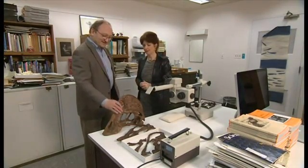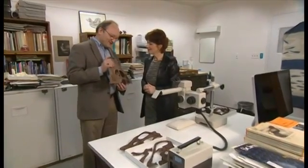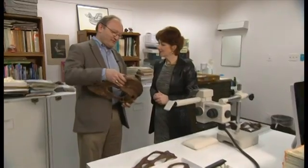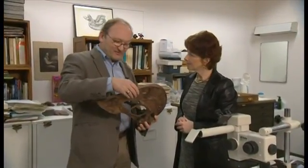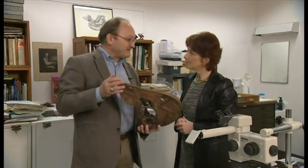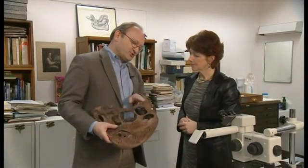So Hans, what do we have here? This is a cast of the reconstructed skull of Anzu, our new dinosaur, and it's noteworthy for a number of features. It has a strange bony crest like a cassowary bird. It has a beak rather than any kind of teeth. It has a really peculiar jaw joint.